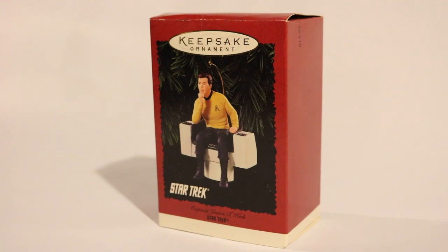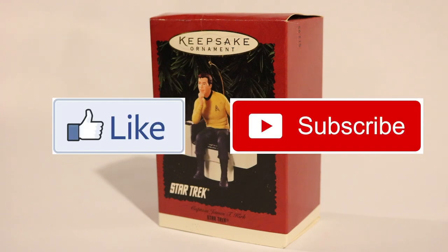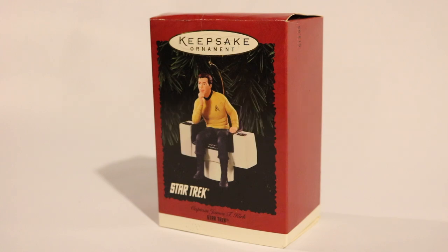But before I do anything here, please like and subscribe, hit that bell button, and follow. But now, let's get to this.